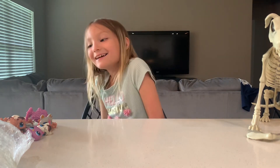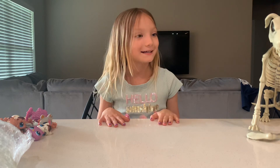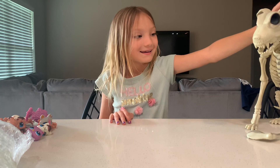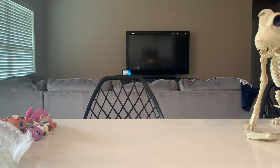But anyway, that's going to be it for this video. Have a good Halloween whenever it comes up. Say goodbye to Jinx. Goodbye, bye!